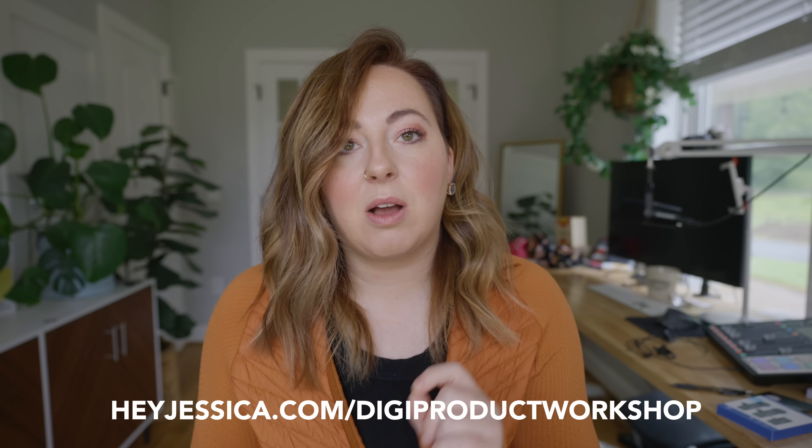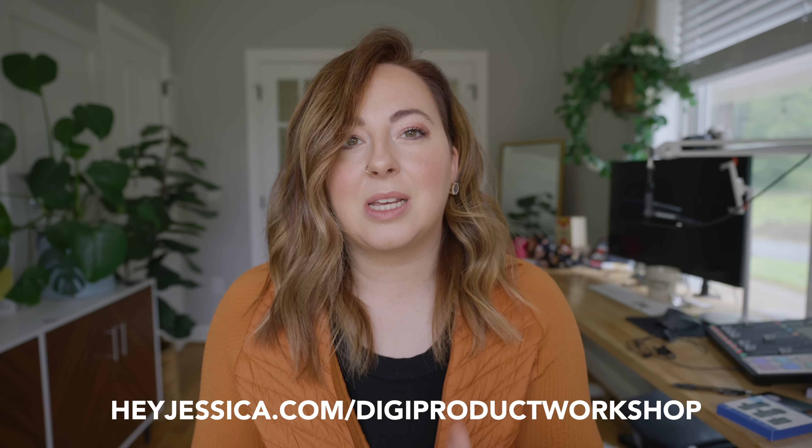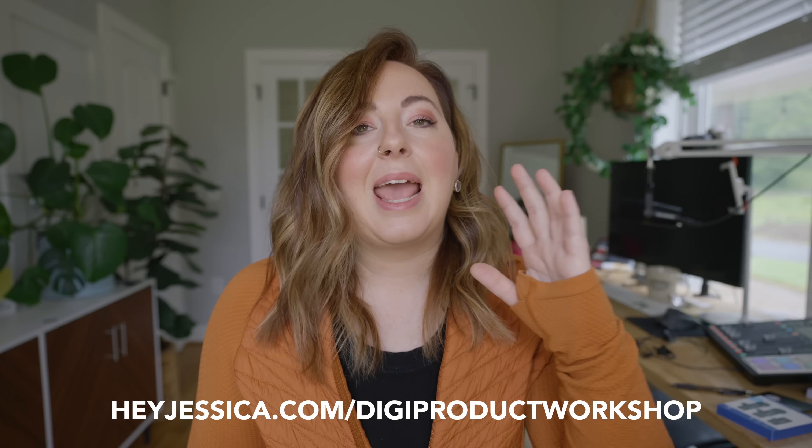No fluff, no sales pitches — just awesomeness. It's $47 and it's going down super soon. When you see this video, it's on a Sunday. We'll be doing this class on Wednesday, June 28th. There are only 200 spots available and we've sold a metric ton of them, so make sure you save your seat. Go to heyjessica.com/digiproductworkshop — I'll make sure that's in the description. In there we're going to learn all the things. It's basically a course in a live class.